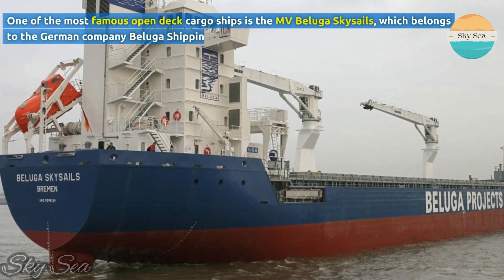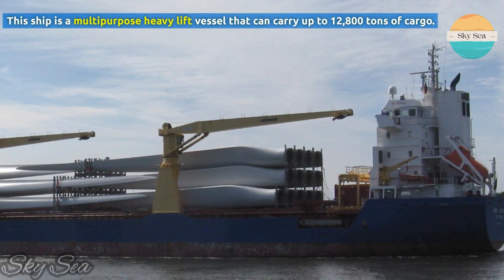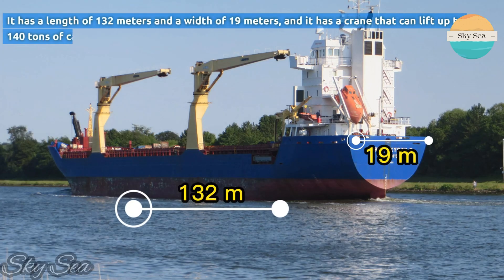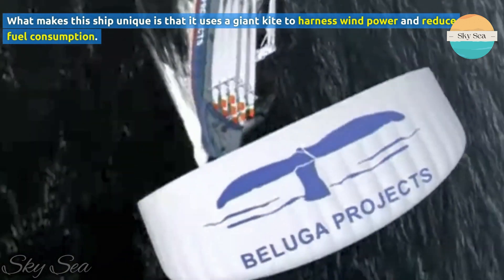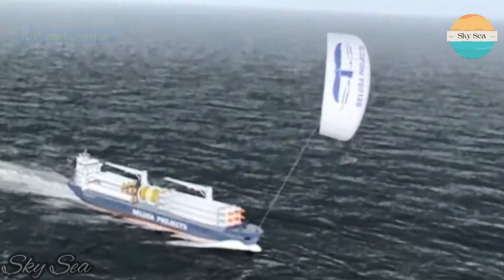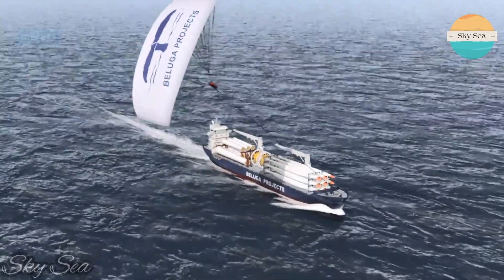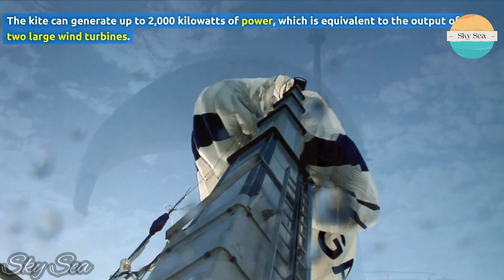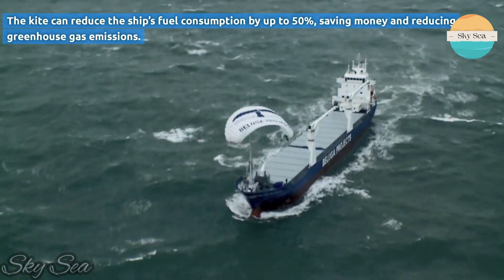One of the most famous open deck cargo ships is the MV Beluga Skysails, which belongs to the German company Beluga Shipping. This ship is a multi-purpose heavy lift vessel that can carry up to 12,800 tons of cargo. It has a length of 132 meters and a width of 19 meters, and it has a crane that can lift up to 140 tons of cargo. What makes this ship unique is that it uses a giant kite to harness wind power and reduce fuel consumption. The kite has a surface area of 160 square meters and can fly at an altitude of up to 300 meters, generating up to 2,000 kilowatts of power — equivalent to two large wind turbines — and reducing fuel consumption by up to 50%.